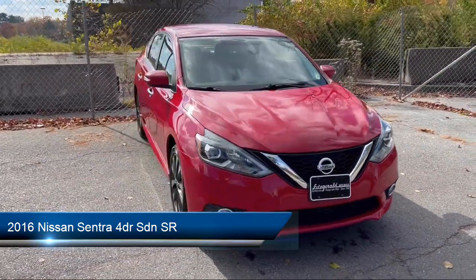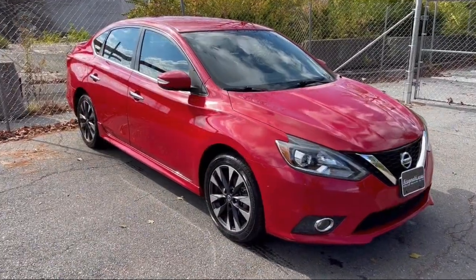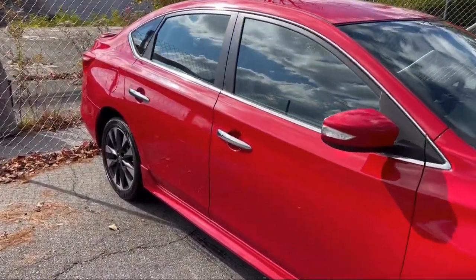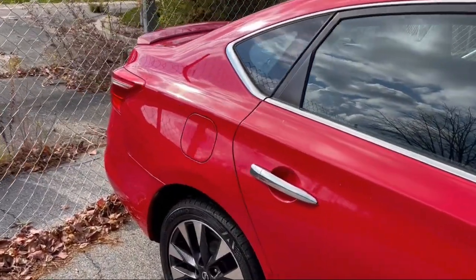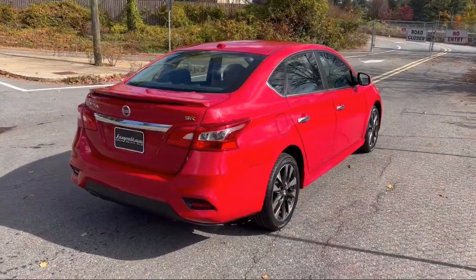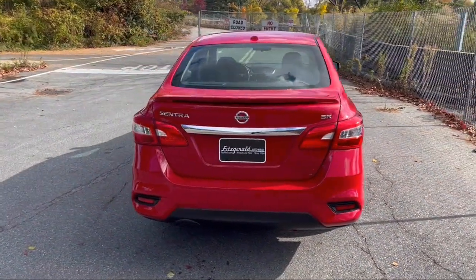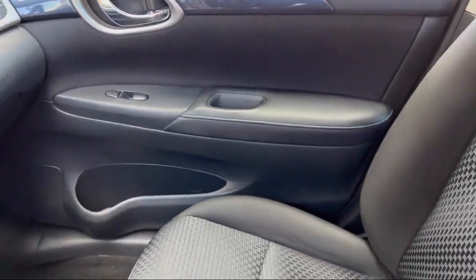It comes equipped with In-Dash Rear View Monitor, Folding Split Rear Seat, Steering Wheel Mounted Audio Controls, Wireless Bluetooth Data Link, Steering Wheel Mounted Cruise Control, In-Dash CD MP3 Playback, Six-Speaker Audio System, Ventilated Disc Front Brakes, Multi-Function Remote Proximity Entry System, Braking Assist, and has less than 65,000 miles on the odometer.